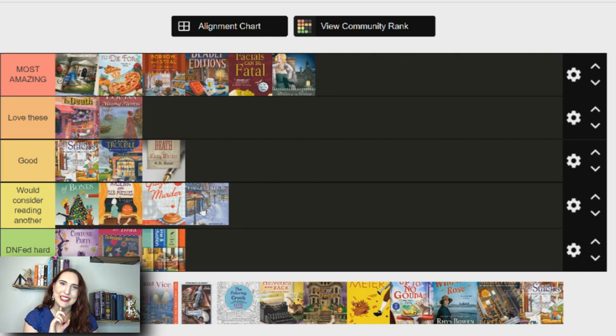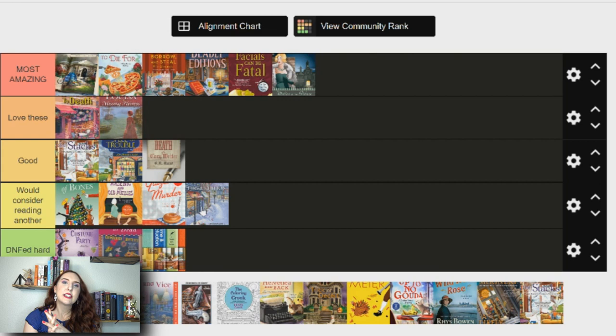Next is Murder in the First Edition — I would consider reading another. I believe it's by Lauren Elliott; I've only read one. I wish I liked it more, but there was an annoying love triangle that took up half the book — and this is a mystery series, so I want to read the mystery. The main character Addie was kind of obnoxious and really hard-headed. But I've read reviews saying this was one of the less-liked books in the series, and some of you have told me you enjoy other books in it, so I want to read another one.